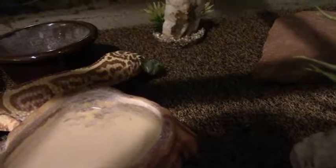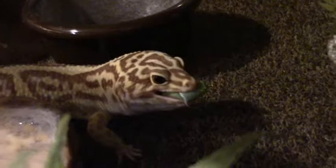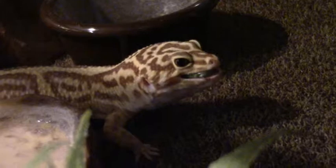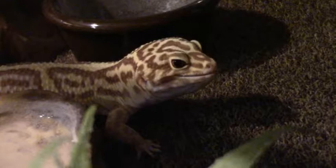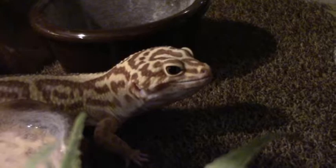Apparently hornworms have a lot of water in them, and so they're a good source of hydration for the leopard geckos. And apparently the horn — you can see the horn right now — but I guess it doesn't bother them. So much for being a good self-defense mechanism.